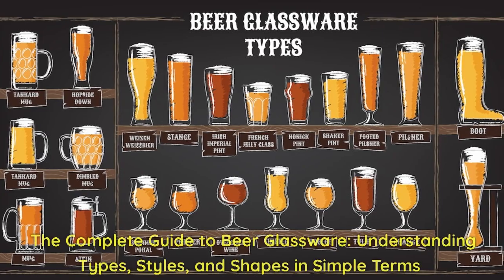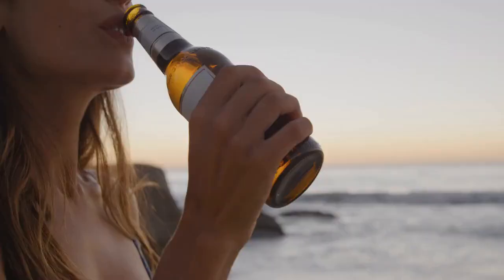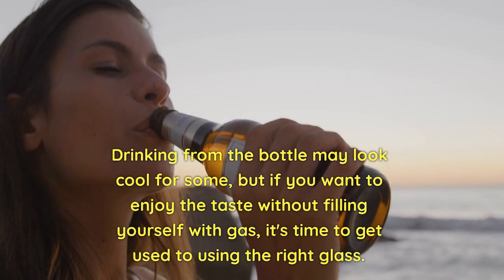The Complete Guide to Beer Glassware: understanding types, styles, and shapes in simple terms. Drinking from the bottle may look cool for some, but if you want to enjoy the taste without filling yourself with gas, it's time to get used to using the right glass.